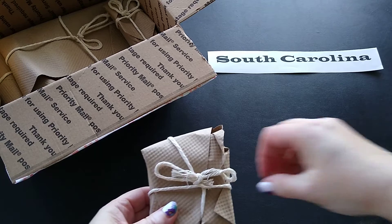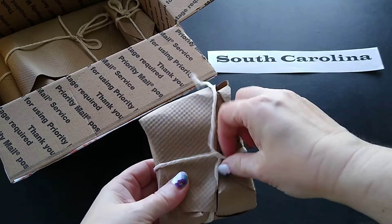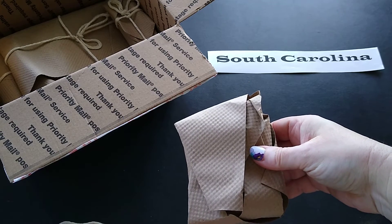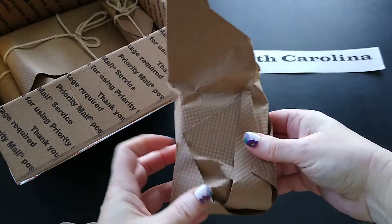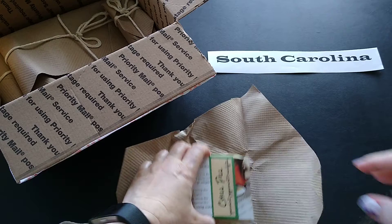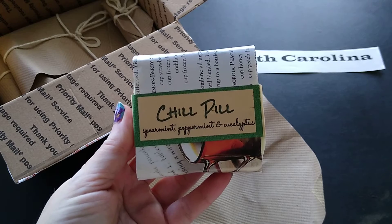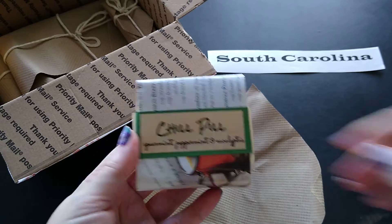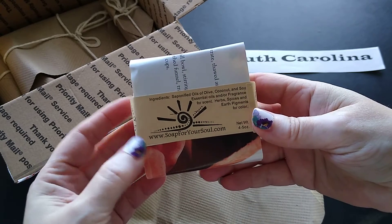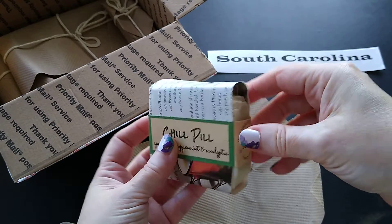I love the individual packaging — it's string and paper, it looks good, and it's recyclable. The first item is a soap, and I just love the name of it: the Chill Pill — spearmint, peppermint, and eucalyptus. This is soap for your soul, which is their company tagline.